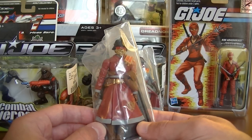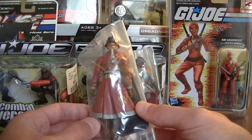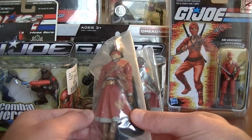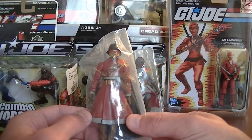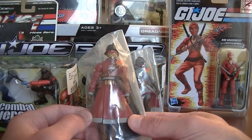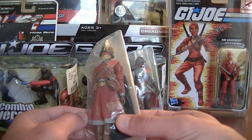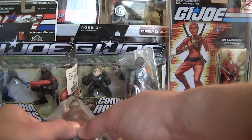First I've got this one — I haven't read the file card on him, but I think he's meant to be more of an elite branch of the Iron Grenadiers. He's got a nice red jacket on, and the more I'm looking at him the more I like him. Really, really happy about that.